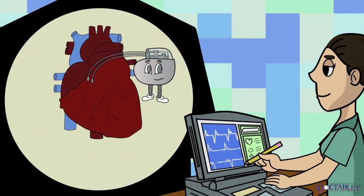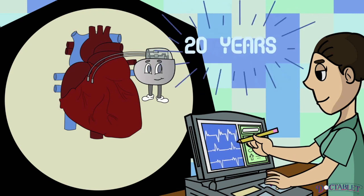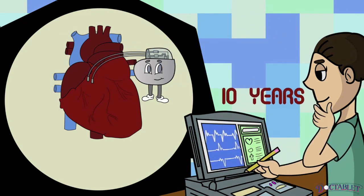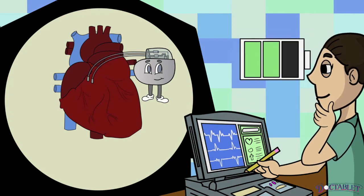Depending on what the body needs, a pacemaker can last up to 20 years inside the body, although most pacemakers last an average of 10 years. Battery life is constantly monitored by the doctor that cares for your device.